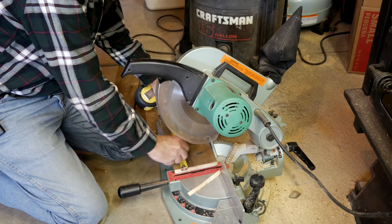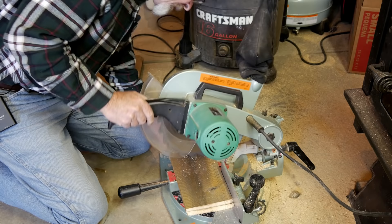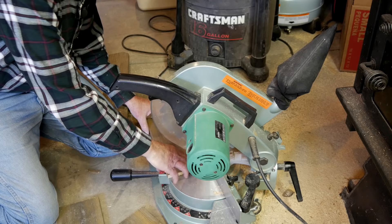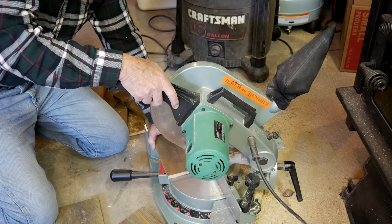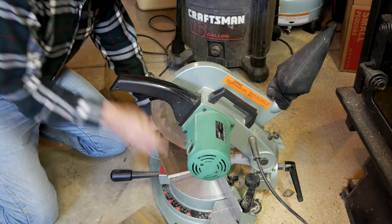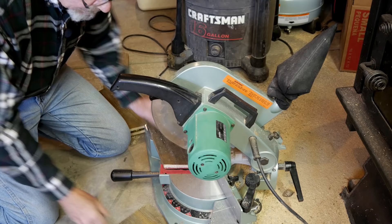I measure six inches and make another cut. This last cut — I set my blade at 20 degrees, and then with the 11 and a half inch pieces, I cut an angle for the sides of the birdhouse. And now we're ready to build.